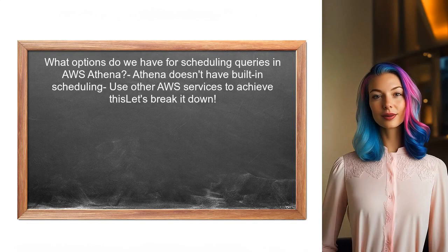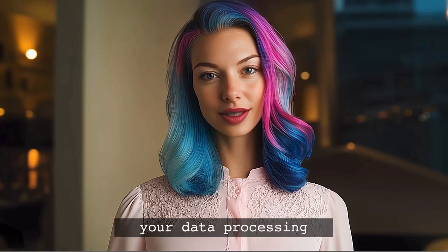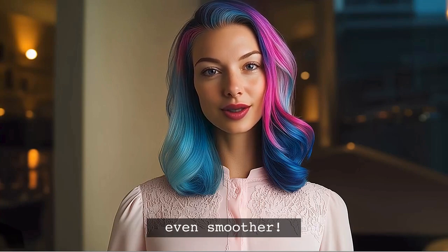So what options do we have for scheduling queries in AWS Athena? While Athena itself doesn't have built-in scheduling, there are several ways to achieve this using other AWS services. Stick around — at the end of this video, I'll share a bonus tip that can make your data processing even smoother.